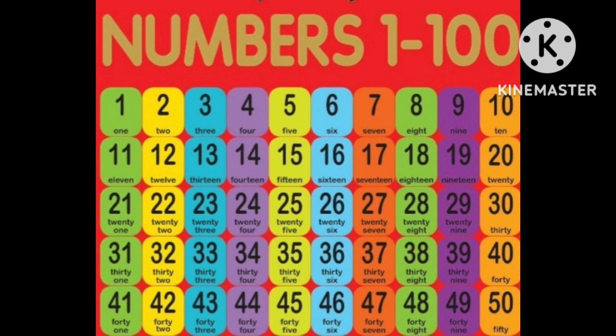Twenty-seven, twenty-eight, twenty-nine, thirty, thirty-one, thirty-two, thirty-three, thirty-four, thirty-five, thirty-six, thirty-seven, thirty-eight, thirty-nine, forty, forty-one, forty-two, forty-three, forty-four, forty-five, forty-six, forty-seven, forty-eight, forty-nine, fifty.